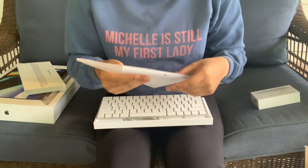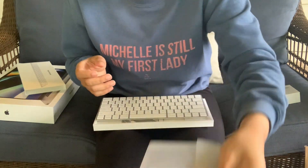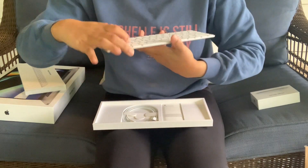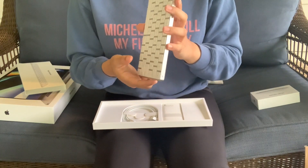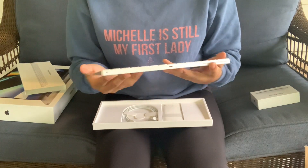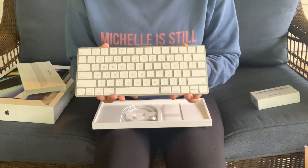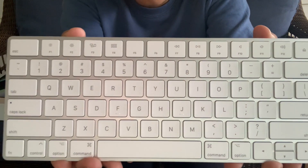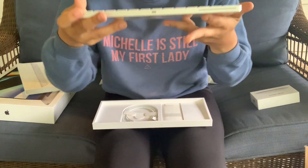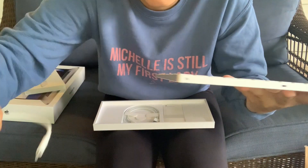That was satisfying! So that is the wrapping that the magic keyboard came in, and it's easy. Wow, this is very nice, very sleek. Look at that — that's so cool!